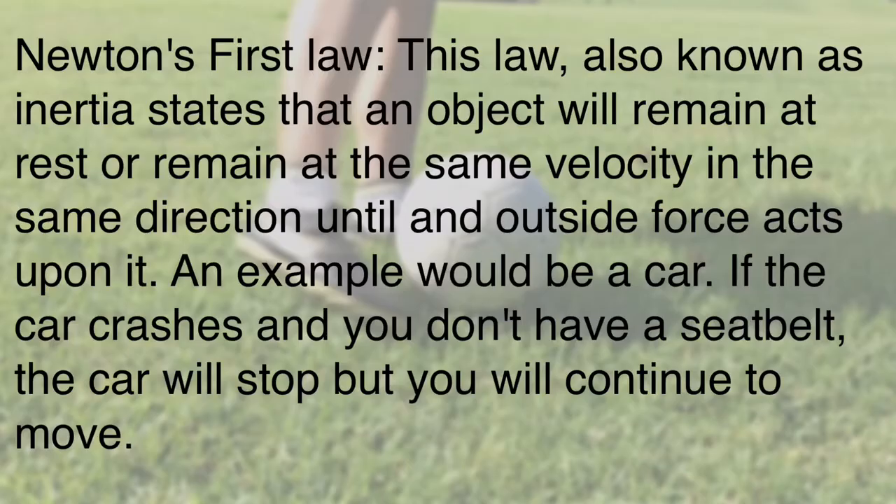An example would be a car. If the car crashes and you don't have a seatbelt on, the car will stop, but you will continue to move forward.